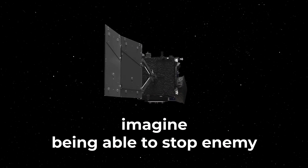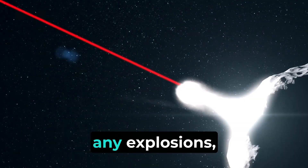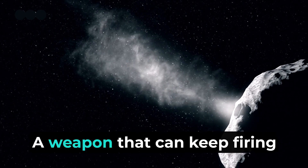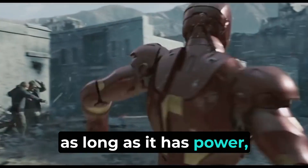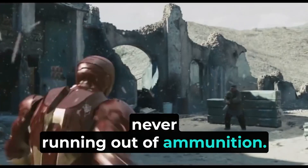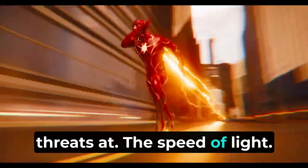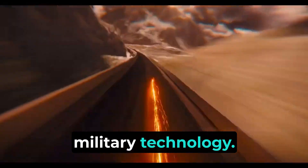In the heat of battle, imagine being able to stop enemy equipment without causing any explosions, just by aiming a powerful beam of energy at it. A weapon that can keep firing as long as it has power, never running out of ammunition. It's so advanced that it can protect a whole city by stopping threats at the speed of light. These aren't scenes from a science fiction movie, but real advancements in military technology.